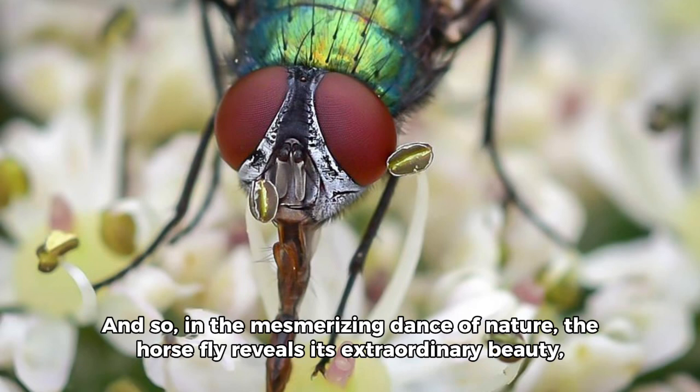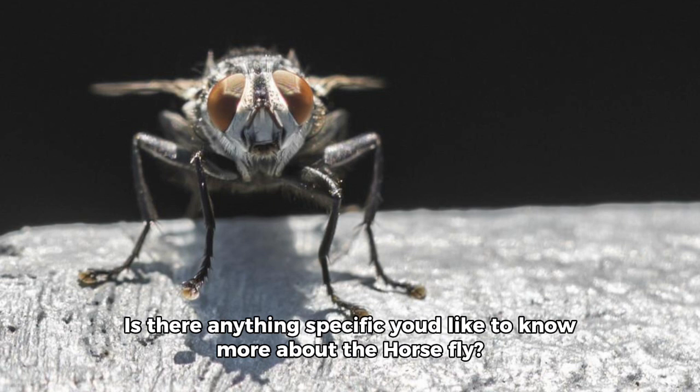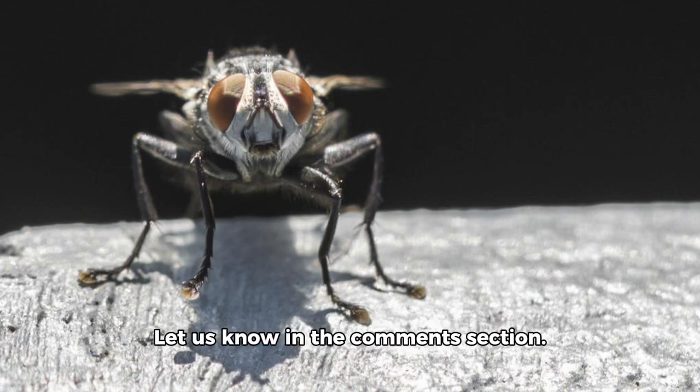And so, in the mesmerizing dance of nature, the horsefly reveals its extraordinary beauty, leaving us in awe of the wonders that unfold in the smallest corners of our world. Is there anything specific you'd like to know more about the horsefly? Let us know in the comments section!